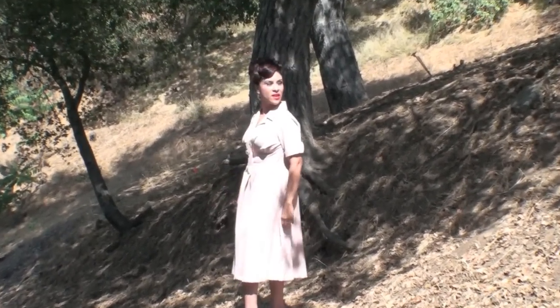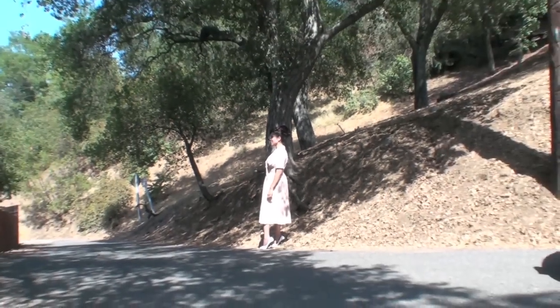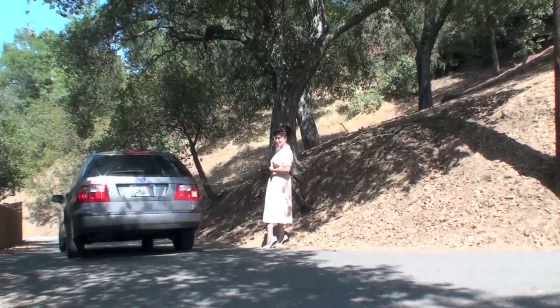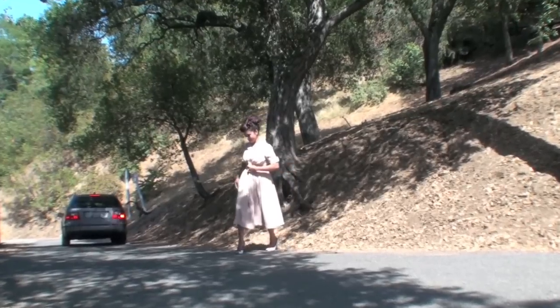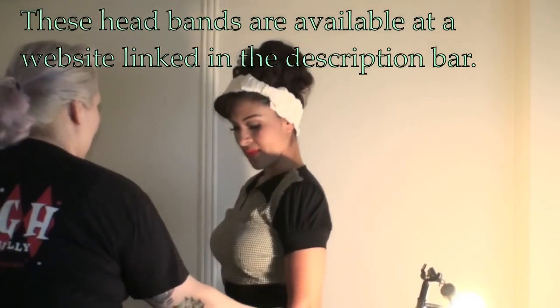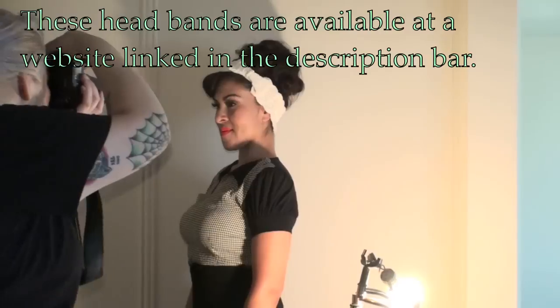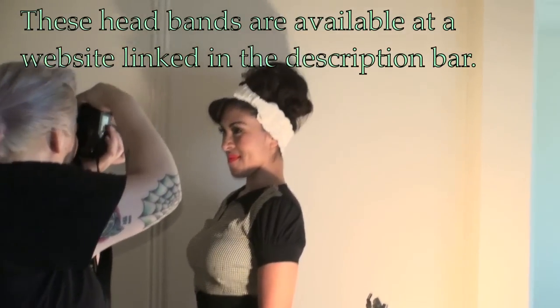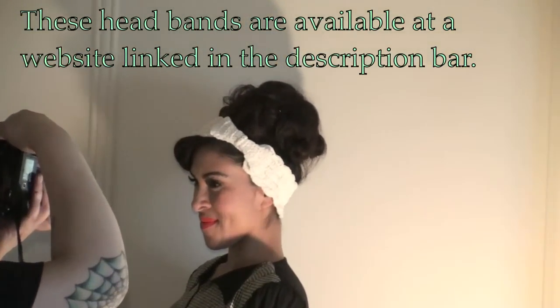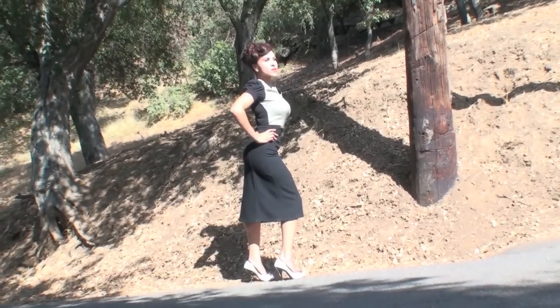Then of course we had to move out of the way several times because there were cars passing by. This lady drove by and said, 'You guys look great,' or something like that. Then my friend who hooked me up with the photo shoot — she's the one who sells these headbands on a website that I will link in the description bar if you guys are interested. They're meant for the winter and they warm up your head and your ears.